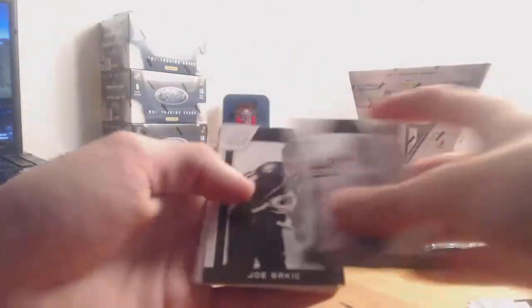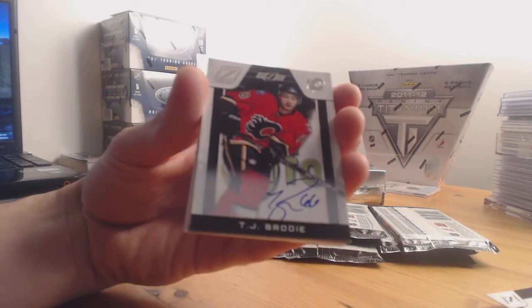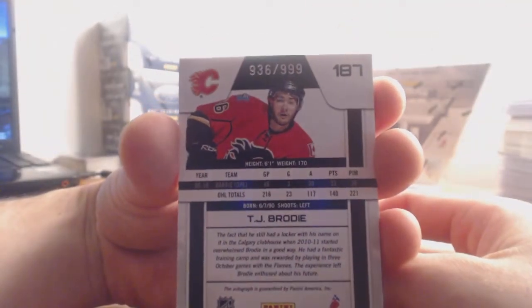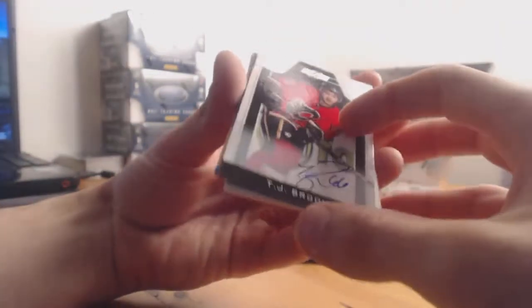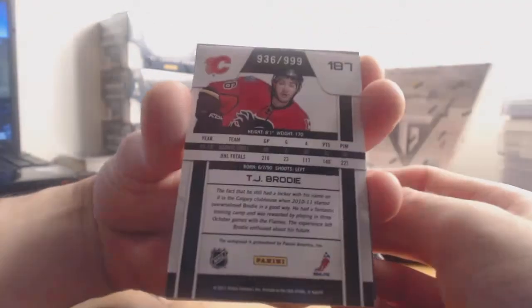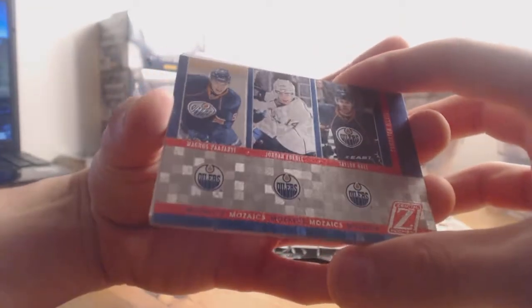That first pack was base, second pack of the second box is also base. Third pack — nice — we have a Calgary Flames rookie on-card autograph: TJ Brodie, numbered 936 out of 999. It's one of the better rookie cards. I haven't noticed a lot of these on-card ones having a serial number on the back, so that's somewhat of a first for me. For Edmonton Oilers, we have Petrov, Eberle, and Taylor Hall mosaics.